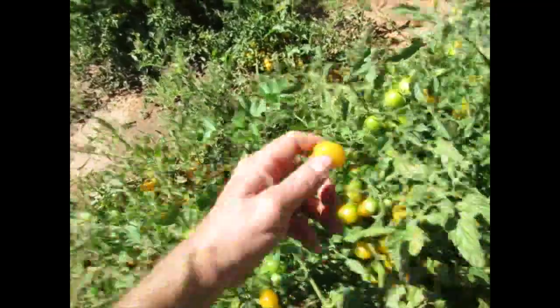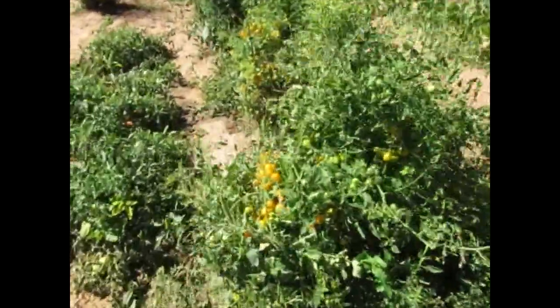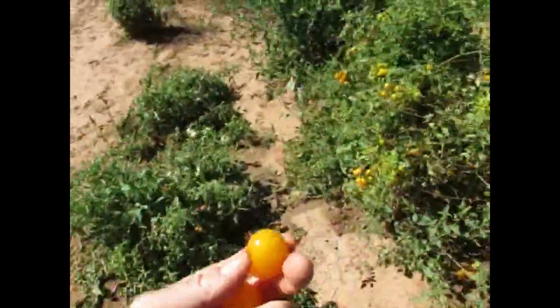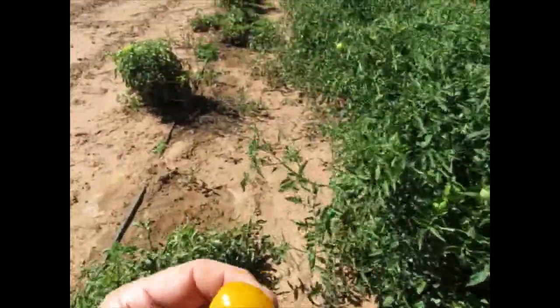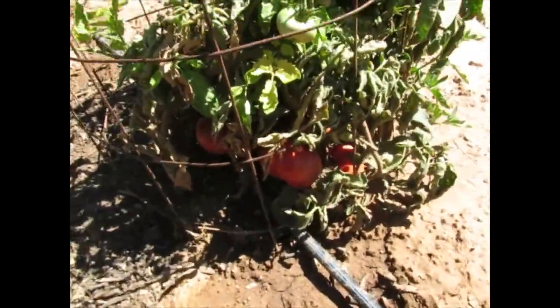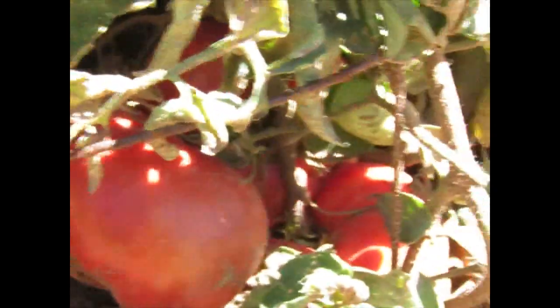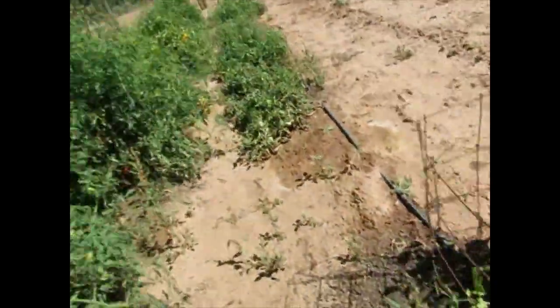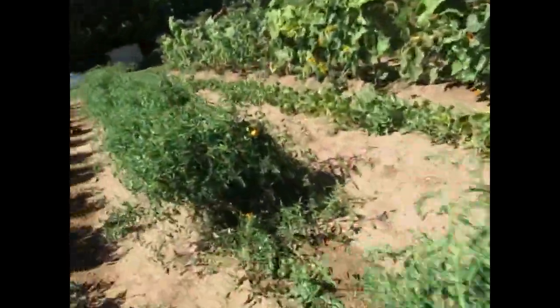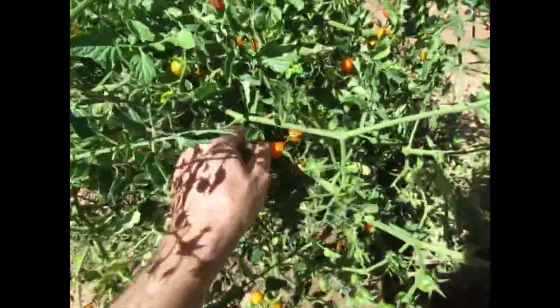These are sweet. I was thinking of making sauce out of these, but it would take a staggering amount. And they're a bit on the sweet side. Sunflowers. More kinds of tomatoes. Red cherry tomatoes.